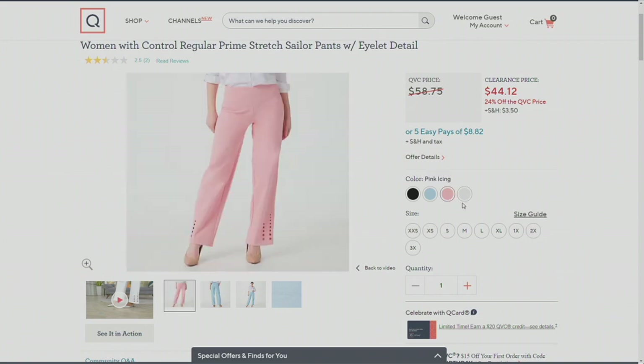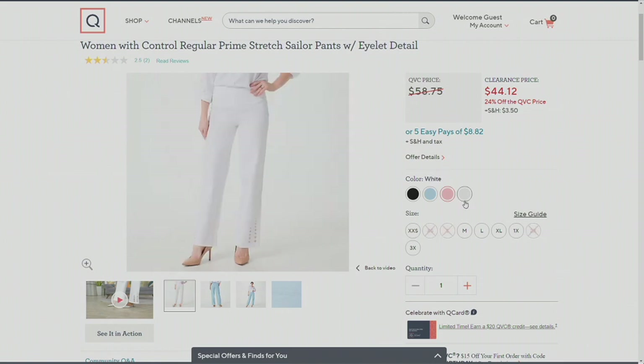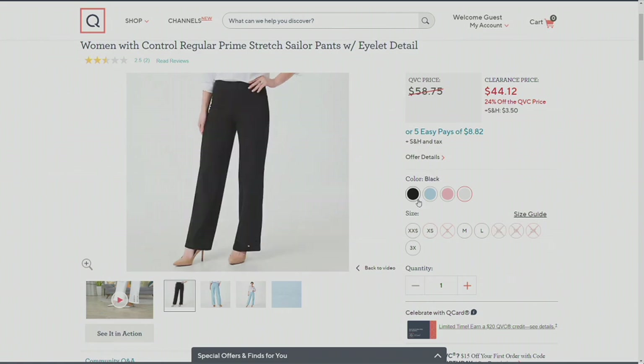I'm wearing Cerulean, the light blue. And then pink icing is fun, happy, bright. And then of course, white. With Women With Control, our whites are not see-through and you do not have to wear any additional layers with them — just no polka-dot panties, flesh-toned undergarments, please.